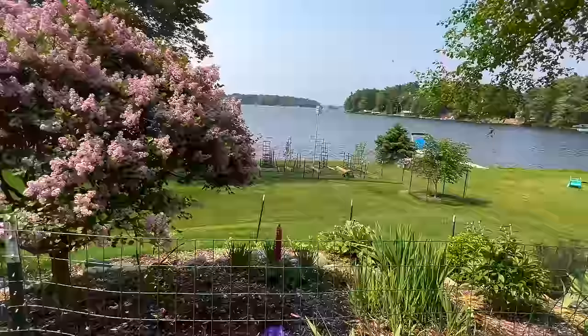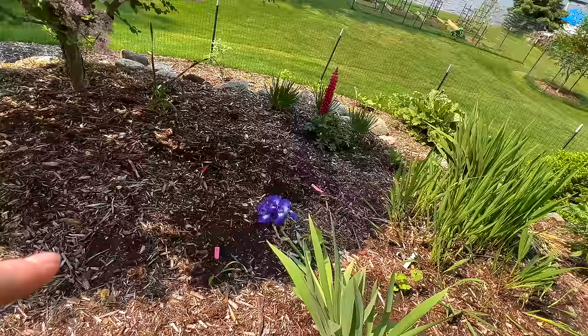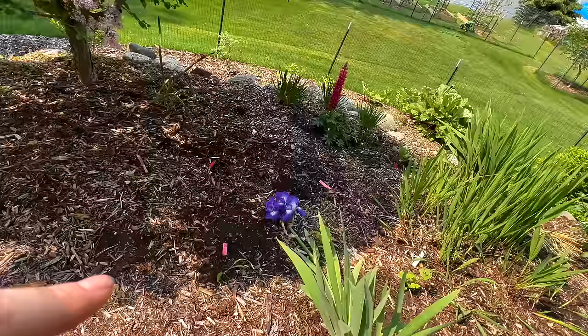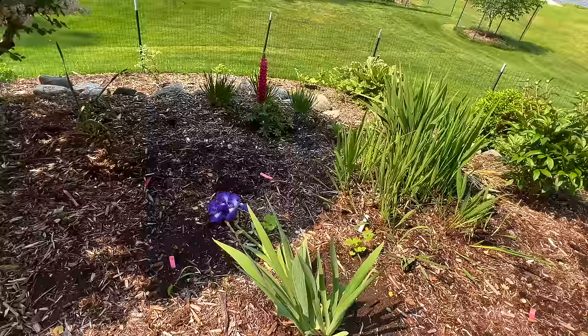Also looking fantastic is this lupin we planted in a recent video — this is a Red Rum lupin and I absolutely love this color. I really hope it goes everywhere. This is the Speeding Again iris we bought and planted in a recent video — look at that. I wish I could get in there easily. These blooms are huge — probably five to six inches from top to bottom — and it's just a beautiful color. It's very top-heavy, so I think what we might need to do in the future is provide a little bit of support for them.